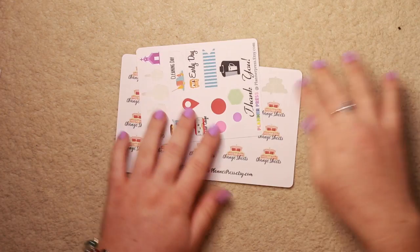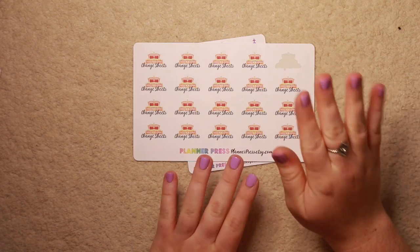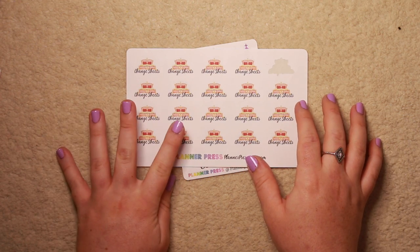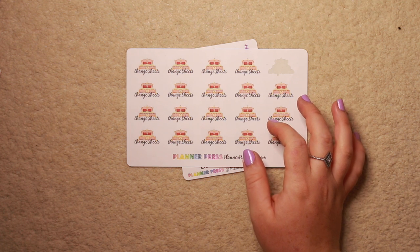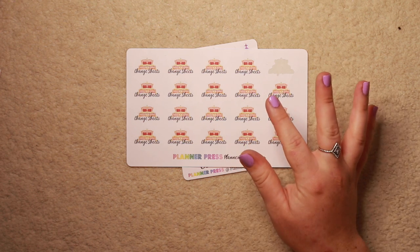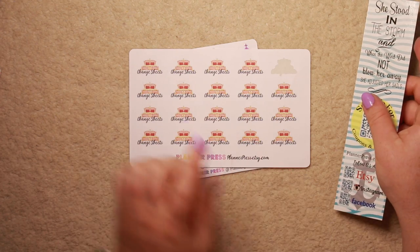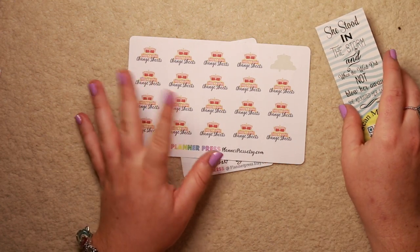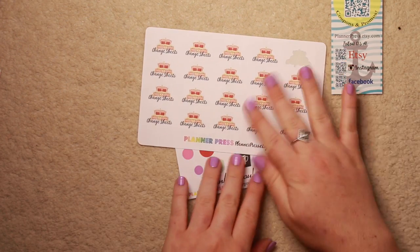The next company I want to show you is Planner Press, which is planopress.etsy.com. I ordered this sheet right here, which I could not pass up. There are so many stickers on Etsy for change sheets day, but this one was the prettiest. This was kind of expensive - $8.22 US dollars - and I really was debating for ages whether to pay for it. But I actually ended up doing it, and I actually love these stickers so much. I only change my sheets about three times a month, so this should last me a while.